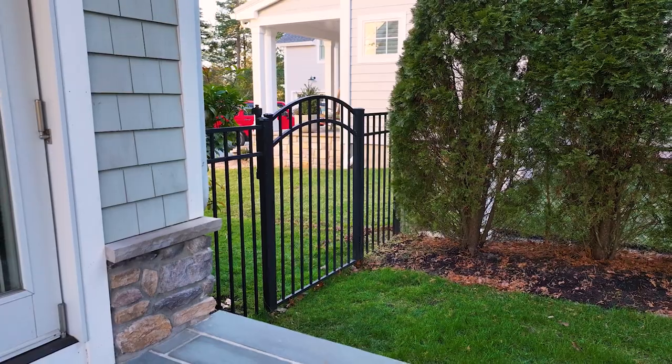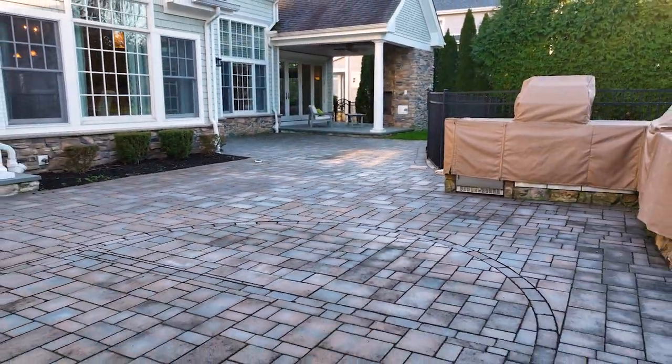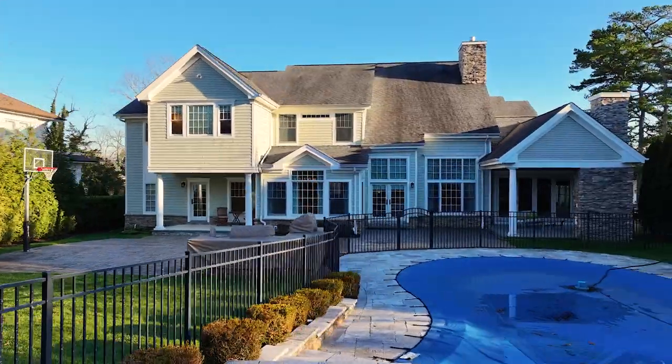There are some great entertaining opportunities in the rear yard. It's actually quite private as well. You've got a gas fireplace behind me. There's also an in-ground gunite pool, a basketball court, and a full outdoor kitchen. It's really great.